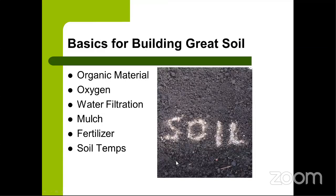The basics for building great soil: great soil is made up of organic material, oxygen, and great water filtration. To help it along you can add mulch and fertilizer. We also need to know about soil temperatures. A lot of new gardeners don't understand that planting depends mainly on soil temperature, not air temperature. We pay attention to frost above ground, but it's really the warmth of the soil that tells us when a seed will germinate.